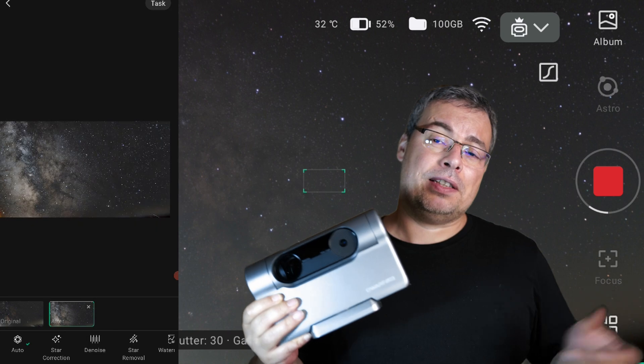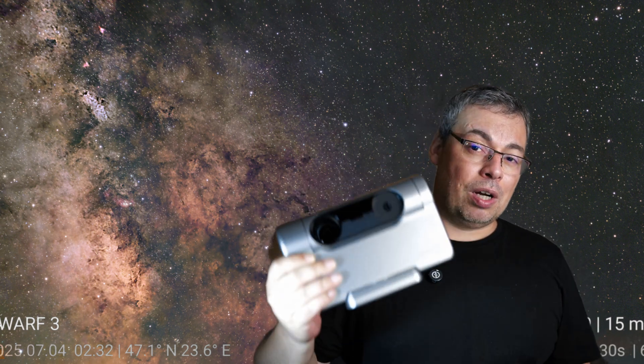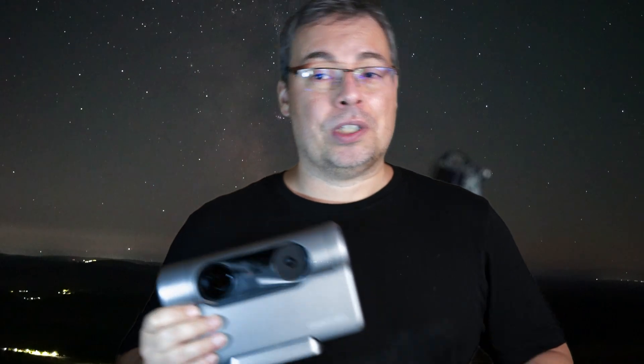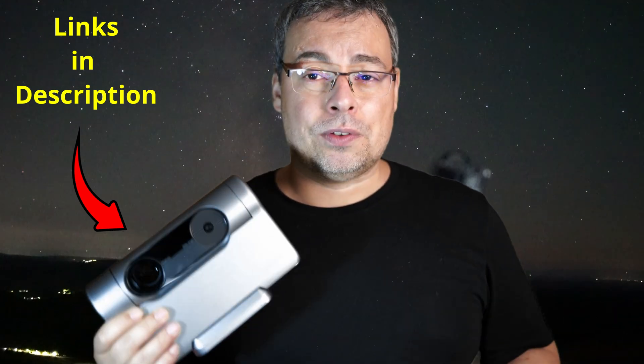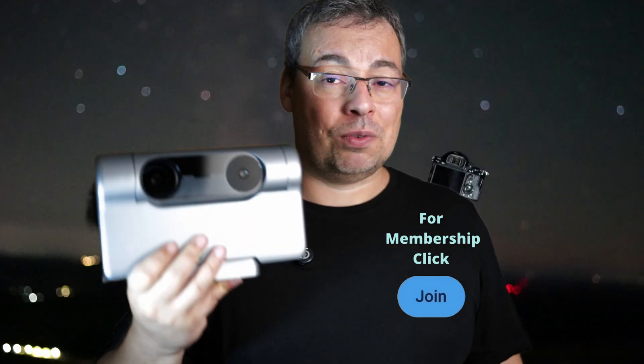We finished for tonight — we captured the Milky Way with the Dwarf 3 smart telescope in just 50 minutes, and I was able to post-process it fast using the Stellar Studio feature. I hope these tips helped you get very good images with the Milky Way next time you go out with the Dwarf 3. If you enjoyed watching, don't forget to hit the like button, subscribe, and check the affiliate links in the video description to buy the Dwarf 3. Thanks to all the channel members for your support — hit the join button to get access to cool perks like master photography data, prints, and astrophotography images captured with the Dwarf 3 like the Milky Way and Heart Nebula.